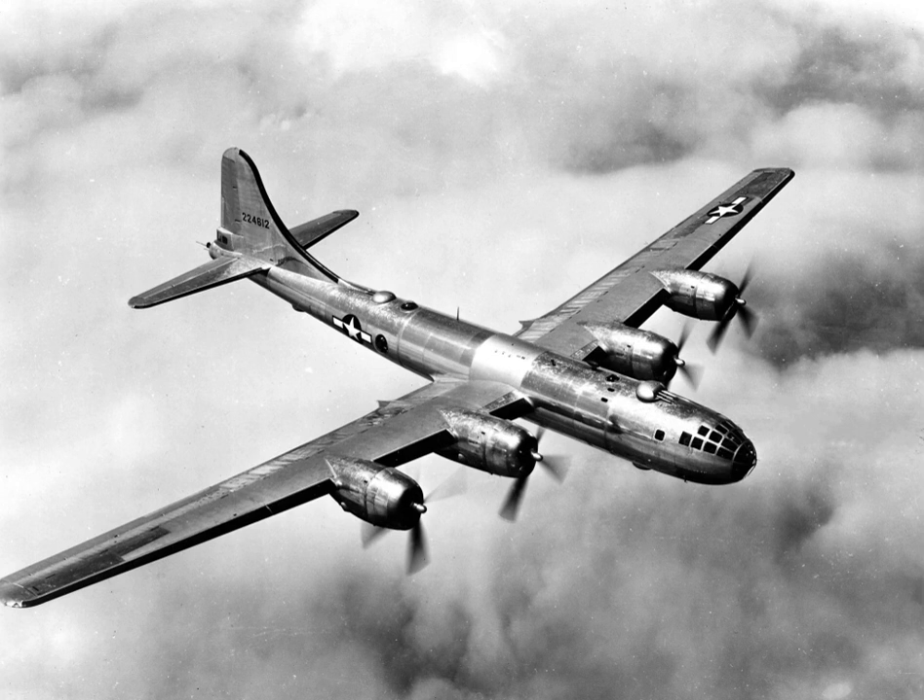The phase-out was occasioned by deliveries of the English Electric Canberra bombers. Three Washingtons modified for ELINT duties and a standard bomber version used for support by No. 192 Squadron RAF were decommissioned in 1958, being replaced by De Havilland Comet aircraft. Two British Washington B.1 aircraft were transferred to the Royal Australian Air Force in 1952, attached to the Aircraft Research and Development Unit for trials. Both aircraft were placed in storage in 1956 and sold for scrap in 1957.